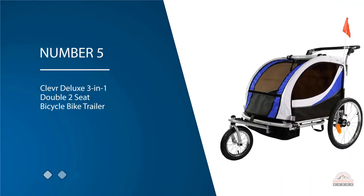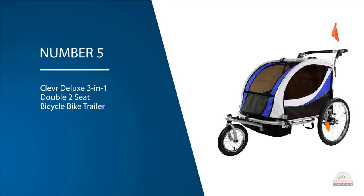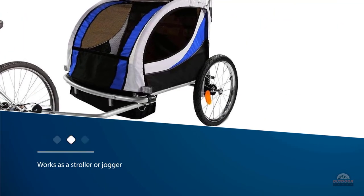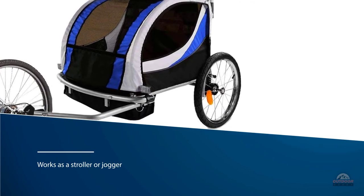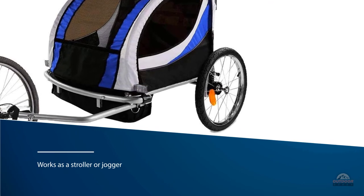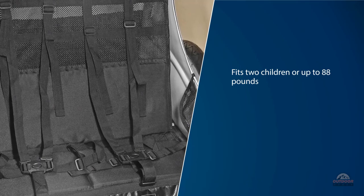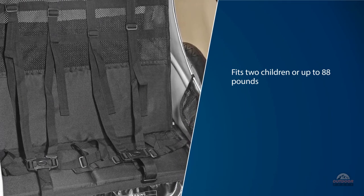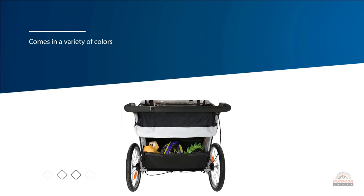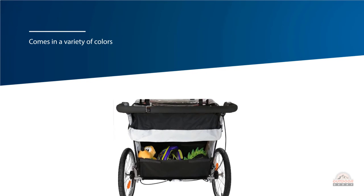Number five: Clever Deluxe three-in-one double two seat bicycle bike trailer. This bike trailer from Clever checks all the boxes for functionality and dependability, and its price tag is significantly lower than most other bike trailers on the market. It works as a stroller or jogger as well, giving it even more value. It fits two children or up to 88 pounds in total. It comes in a variety of colors and there are reflectors on all four sides to help drivers see you better. Customers say it's easy to use and switching it from a stroller to a bike trailer is simple.